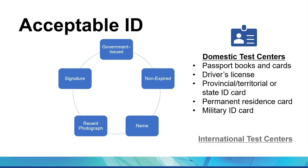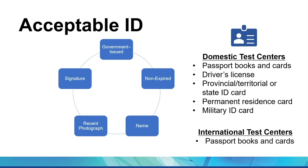Keep in mind, if you plan to take the exam at an international test center, the only acceptable forms of ID are passport books or cards. If you don't have an acceptable ID, unfortunately you'll be turned away and have to repay another exam fee.